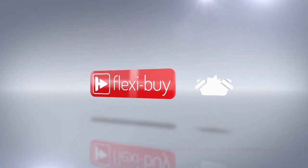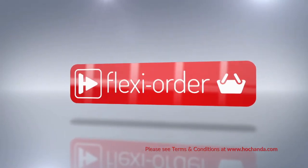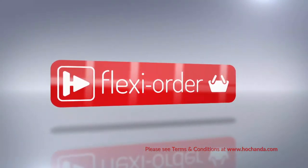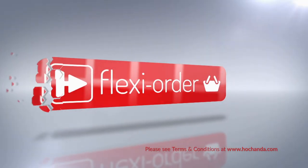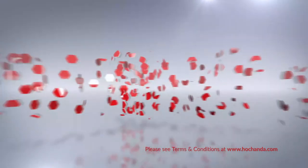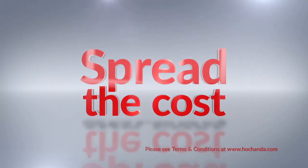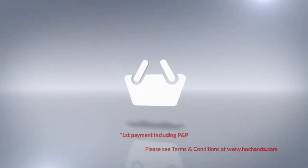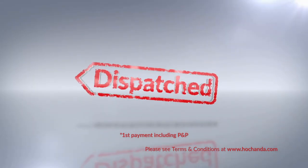When you place an item on FlexiBuy in your basket, you qualify for Flexi Order, which means any other items you add to your basket will also be included in your FlexiBuy payments, so you can spread the cost over multiple monthly payments. After your first payment is made, your entire order will be dispatched.